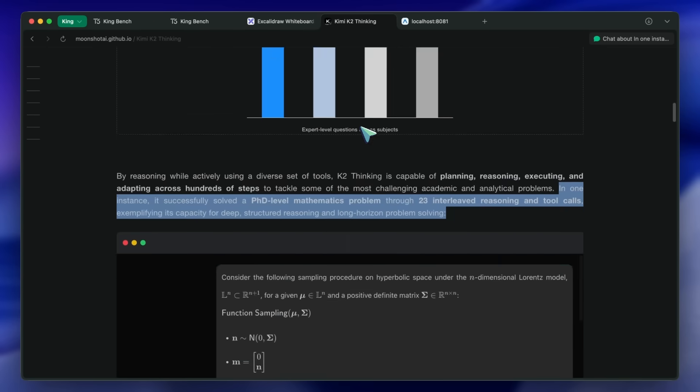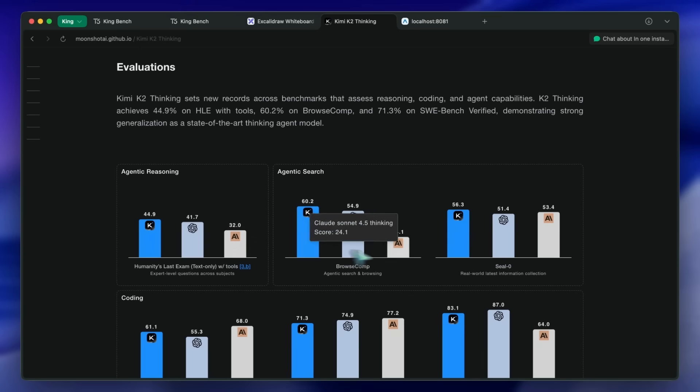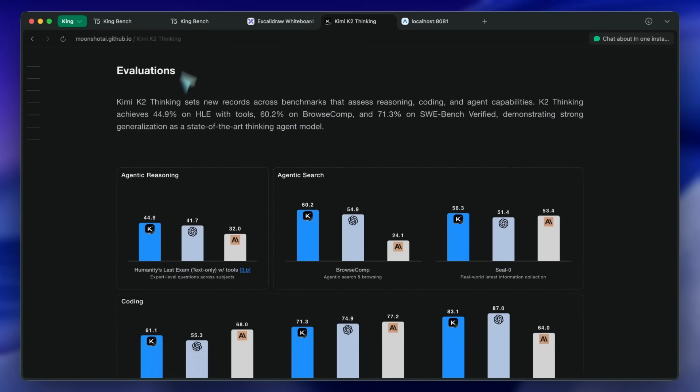Now let's talk about my benchmarks. I have tested it on both non-agentic and agentic benchmarks, so let's start.